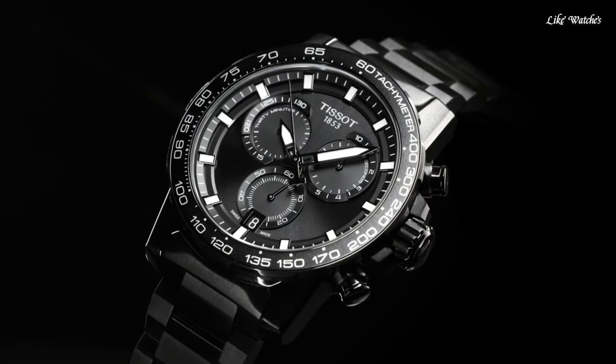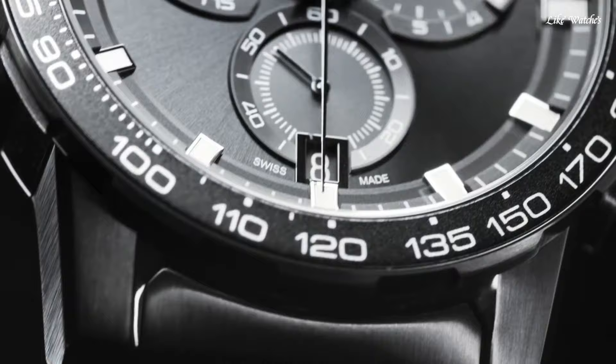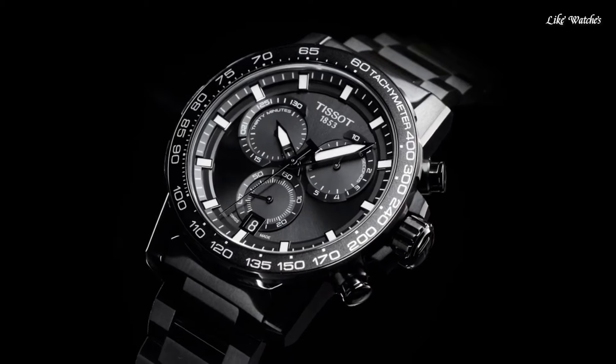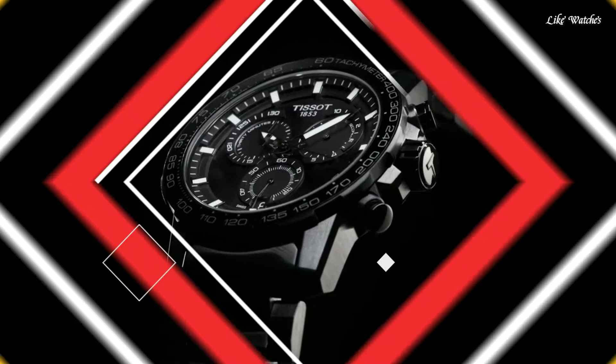Case size 45.5 mm, case thickness 11.9 mm, band width 20 mm. Fold-over clasp with a safety release. Water resistant at 100 meters (330 feet). Functions: chronograph, rattrapante, date, hour, minute, small second. T-Sport series. Sport watch style. Swiss made.